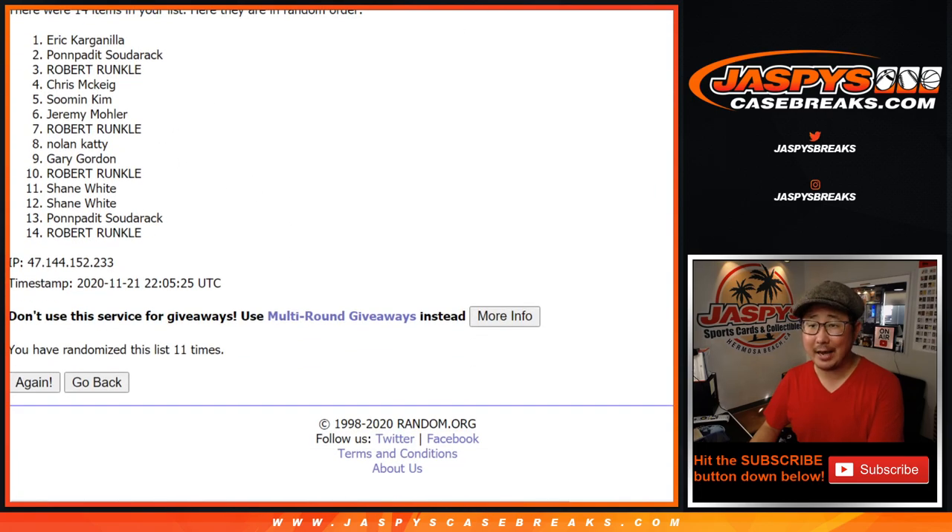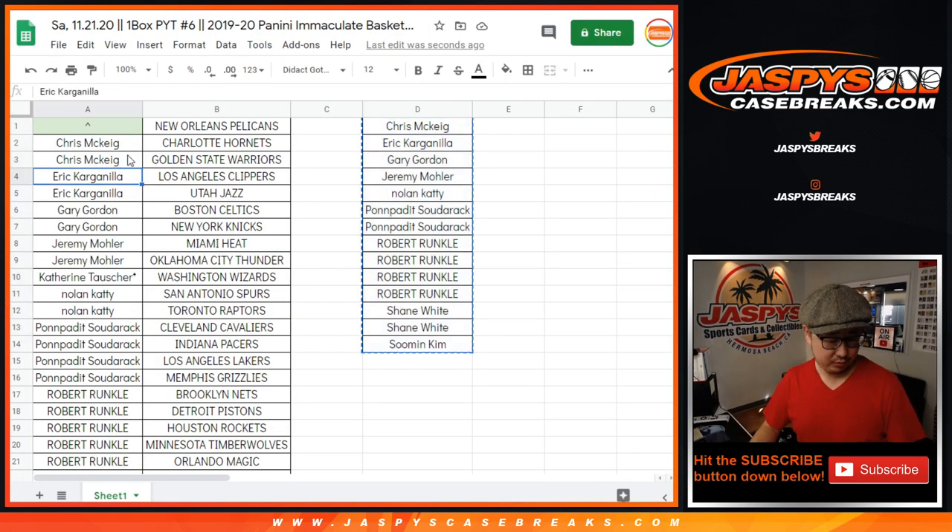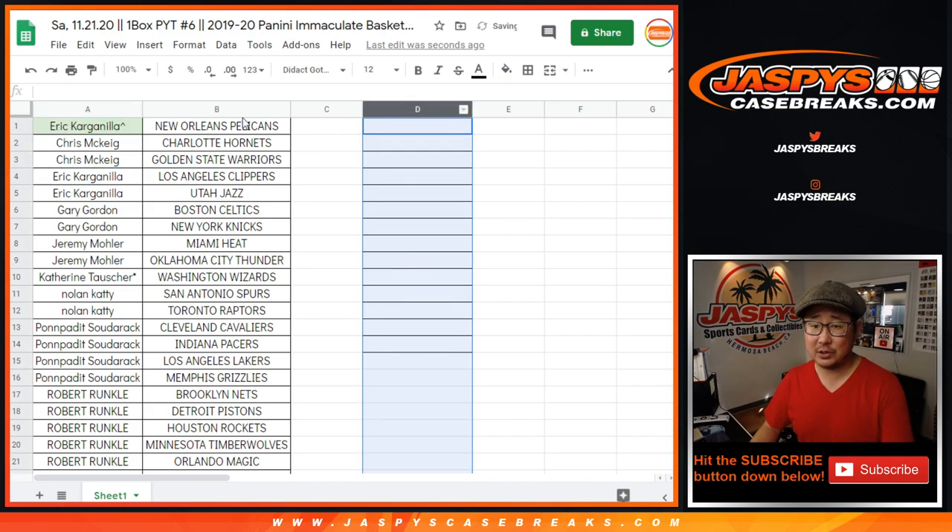After eleven randomizations it's Eric K. After a five and a six, you are in. You have the Pelicans in this one box break.